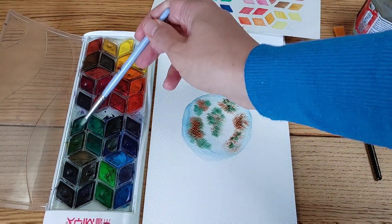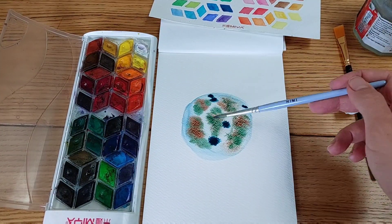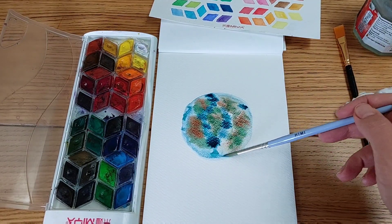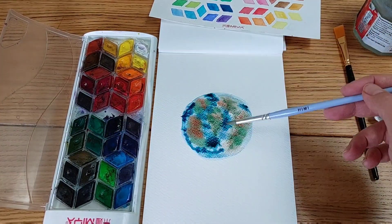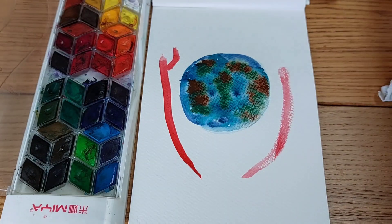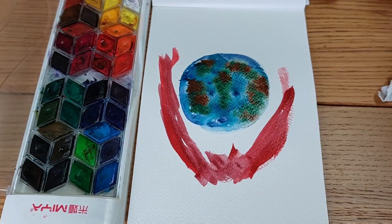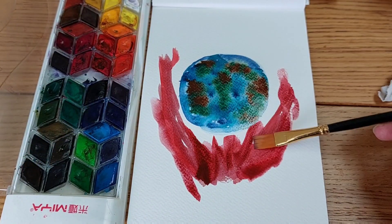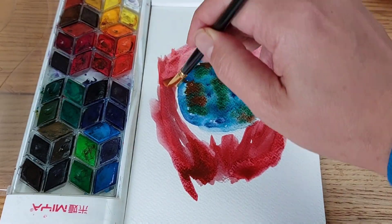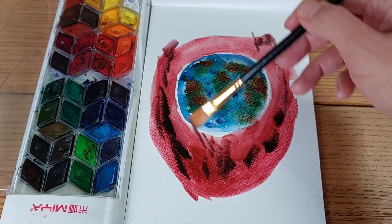I'm actually using watercolor because I was missing using this Mia watercolor palette so much — I haven't used it in a while and I've been thinking of it lately. It's a palette that always satisfies me and makes me very very happy, and it comes with its own brush that I'm using right here. So I'm going straight with the color, no sketching, using only watercolor. I create the earth in the center and add shades of red, black, yellow, and orange surrounding it, just to give the idea of fire — very expressive and quick work.